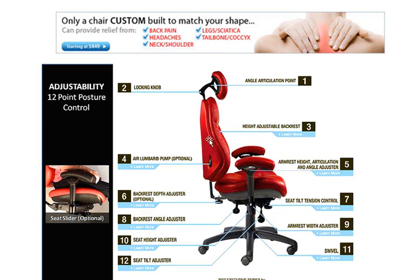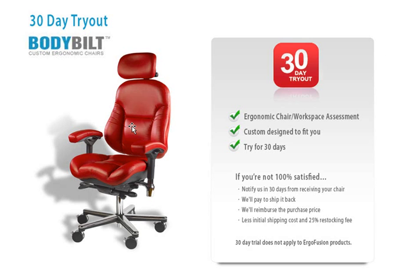It's great if you have a chair that you can customize somewhat, but what if you had 12 points of posture control that you could adjust at your whim anytime you want? We're talking total customization to you, to your body, and to your workstation.